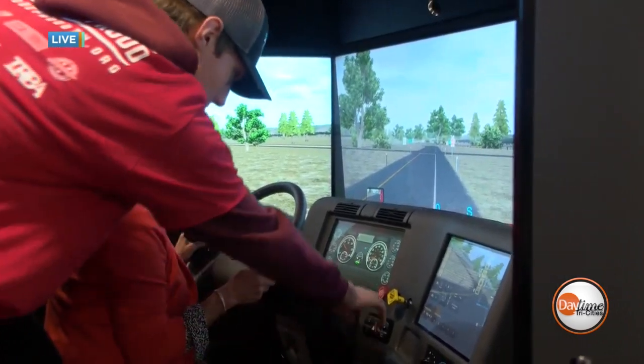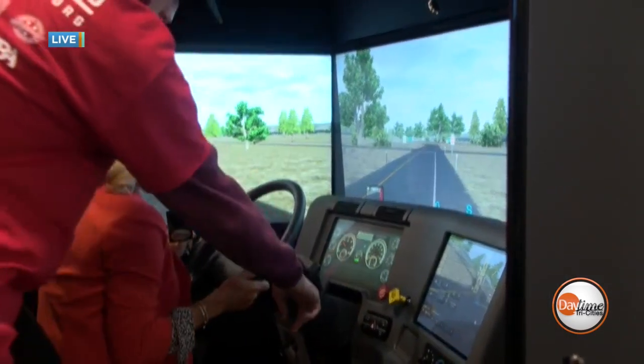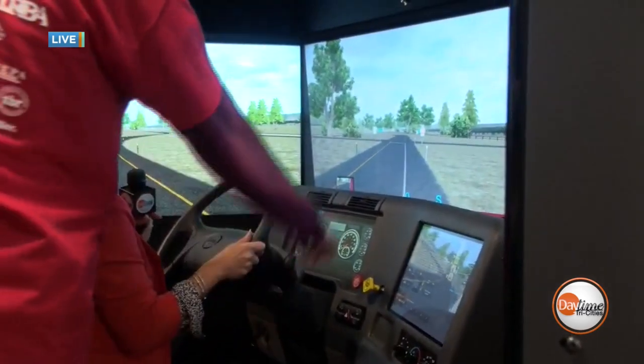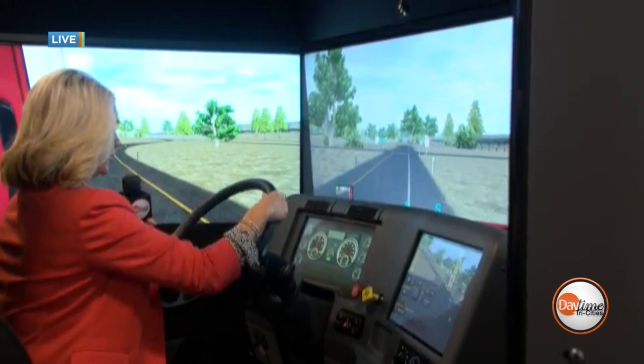And then what you want to do is push both of these in. Press your brake again. So put this in drive. And then once you let off your brake you'll press the gas and go forward. So we're pressing the gas, going forward.